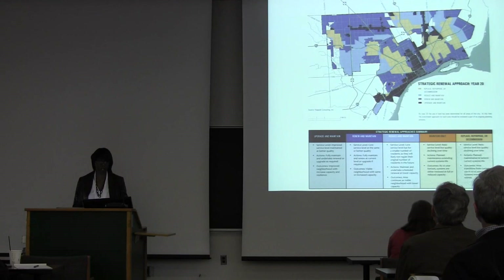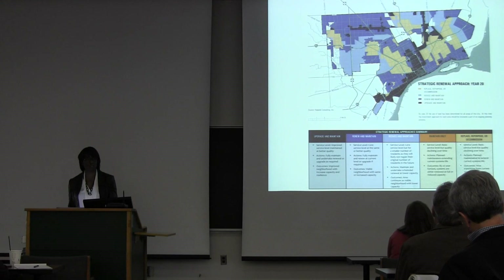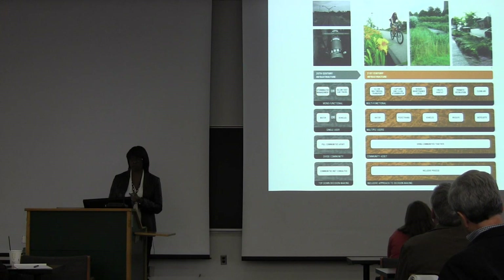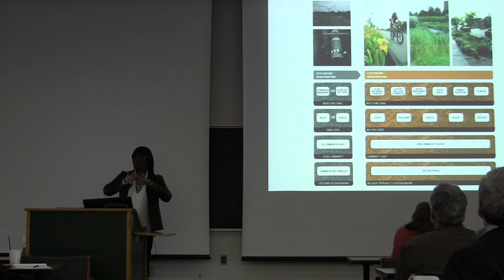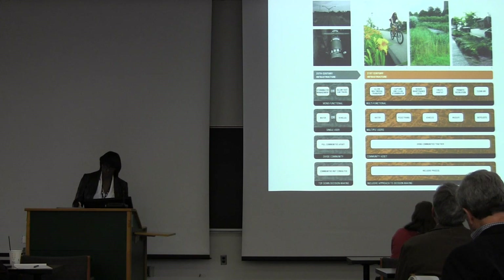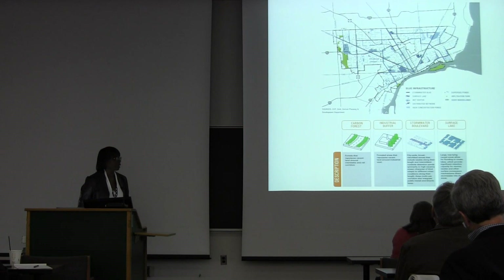Similar to the framework plan map, we have a map that shows how the redistribution of infrastructure would be run. And we said let's transform from 20th century infrastructure that was monofunctional — a road is just for a road, a water pipe is just for a water pipe, and sometimes it divides communities — to a 21st century infrastructure that is much more green, multifunctional, services lots of users, and can actually be a community asset. So we created two overlays of blue and green infrastructure maps.